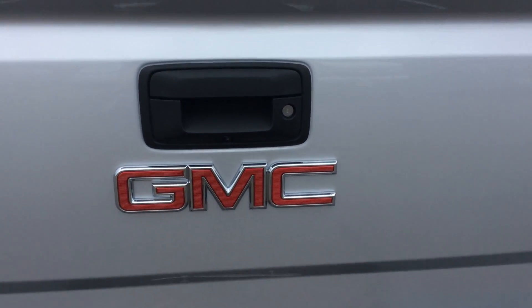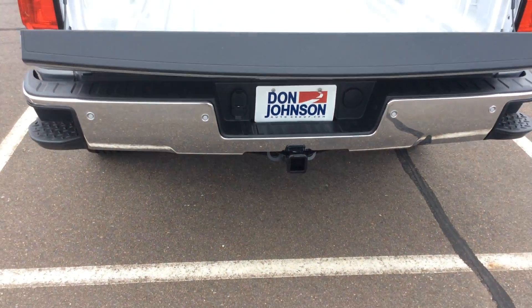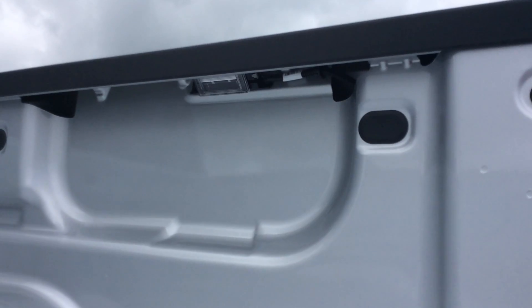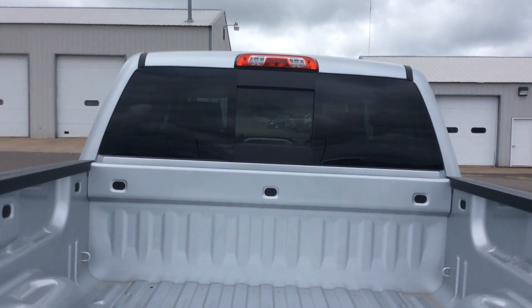It does have the backup camera, easy drop tailgate, and on these you've got the built-in LED lights for the bed on each side along with your original bed light.